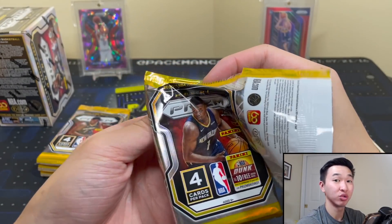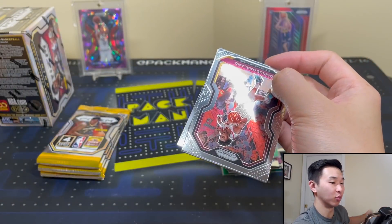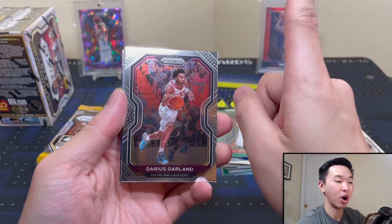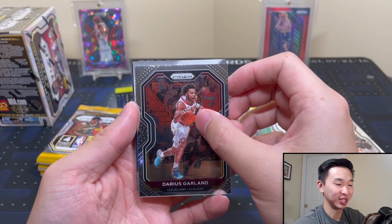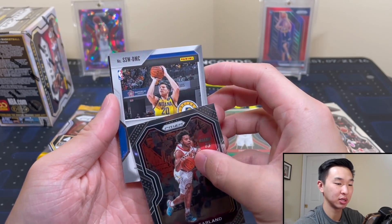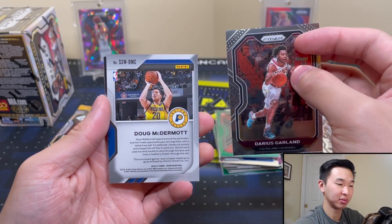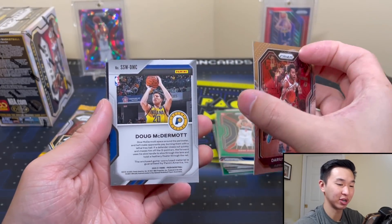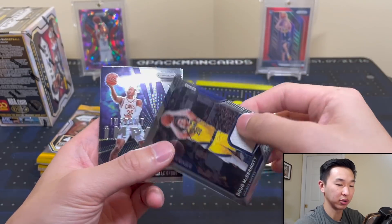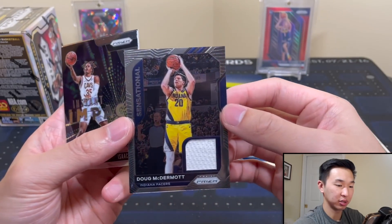It's almost like they advertise one auto per blaster, but as someone who's ripped full sealed cases several times, I've seen about one auto singular. So don't get your hopes up — if you do get one, congratulations. Doug McDermott. And we got an Isaac Okoro there. So there's our jersey card.